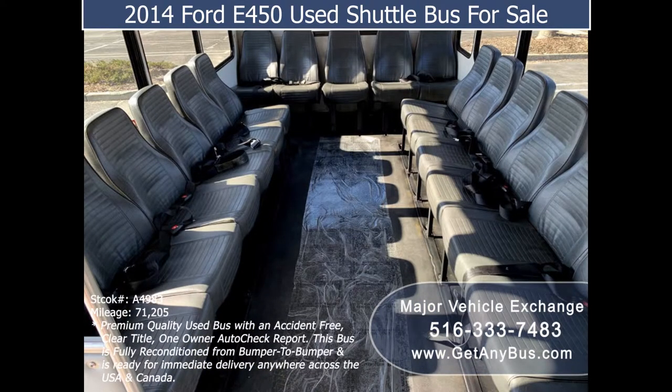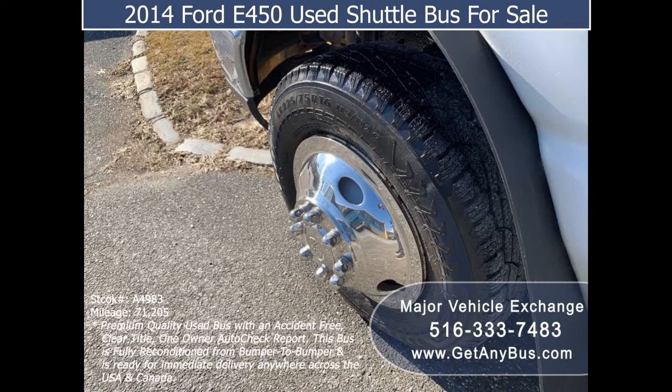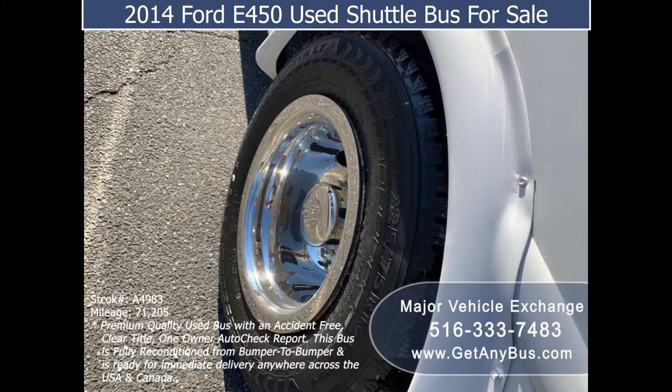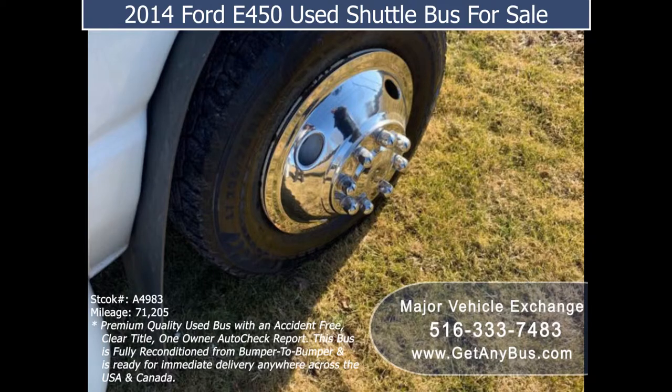Additional features include stainless steel entry rails with vanity panels and overhead handrails, 18-passenger vinyl seats with seat belts, black rubber transit floor, and tires with new chrome wheel simulators and mud flaps in very good to excellent condition with a substantial amount of tread remaining.